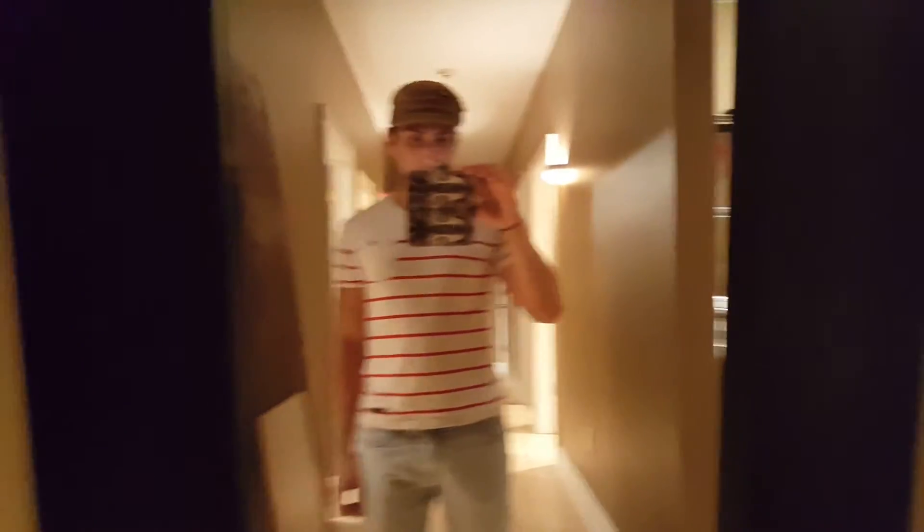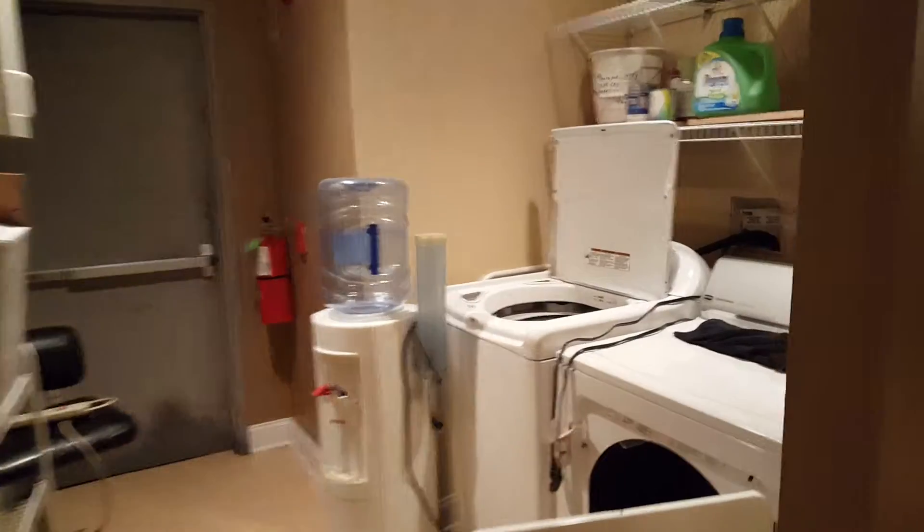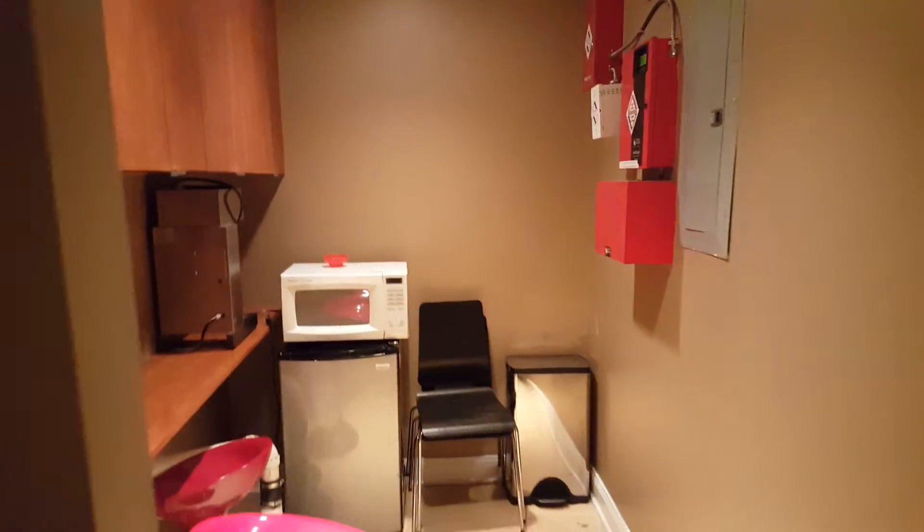We just need to have a flotation tank put in there — that's me right there recording myself in the video. There's also a washer and dryer for robes, towels, and stuff like that, and a nice little kitchen area.